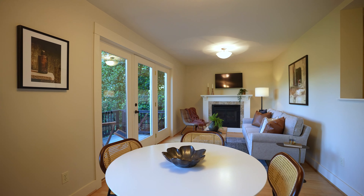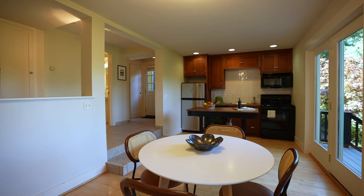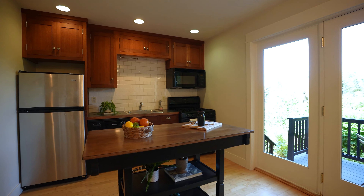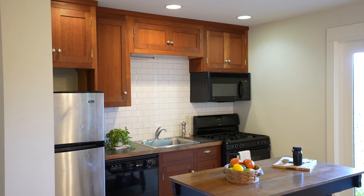Check out this massive ADU. Hardwoods with tile flooring, a living room with a gas fireplace, access to this awesome deck, and this kitchen has a gas range, a dishwasher, and a fridge.